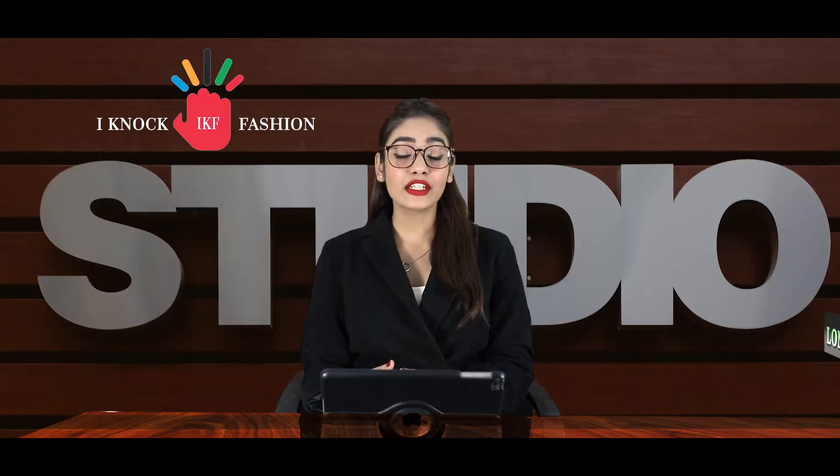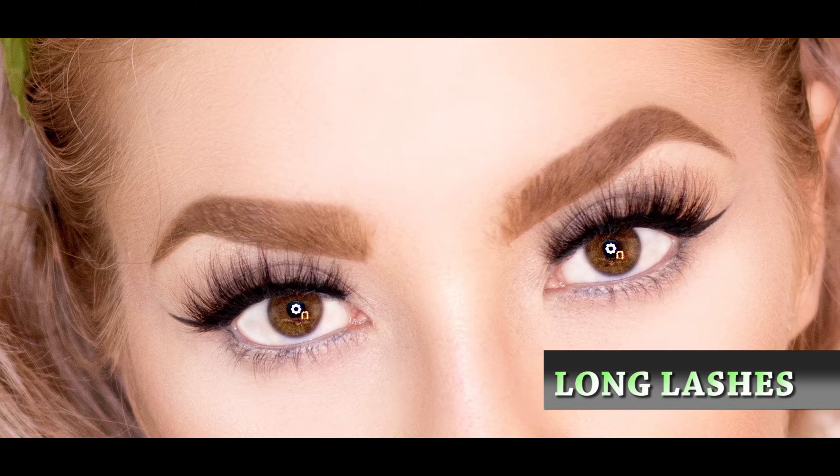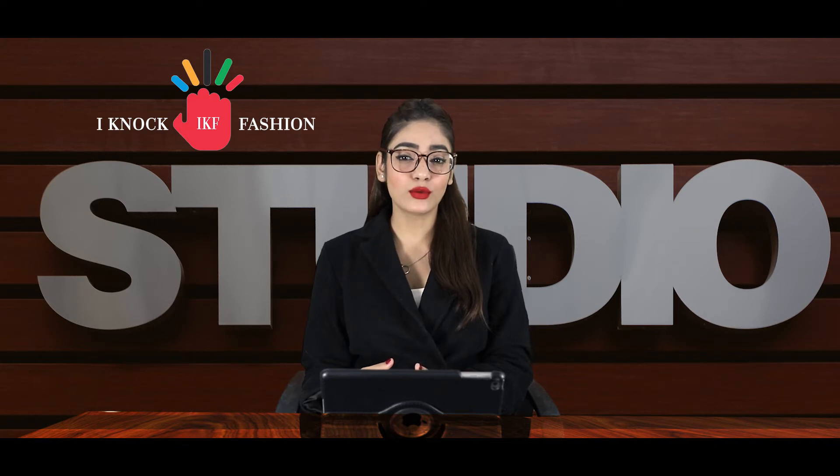Tip number five is long lashes. It's time you get those long, full fake lashes, as this one element can separate you from the crowd and make you stand out. All you have to do is trim the lashes to fit your eyes and stick them on. Give them a little mascara massage and you are ready to wow with those expressive eyes.